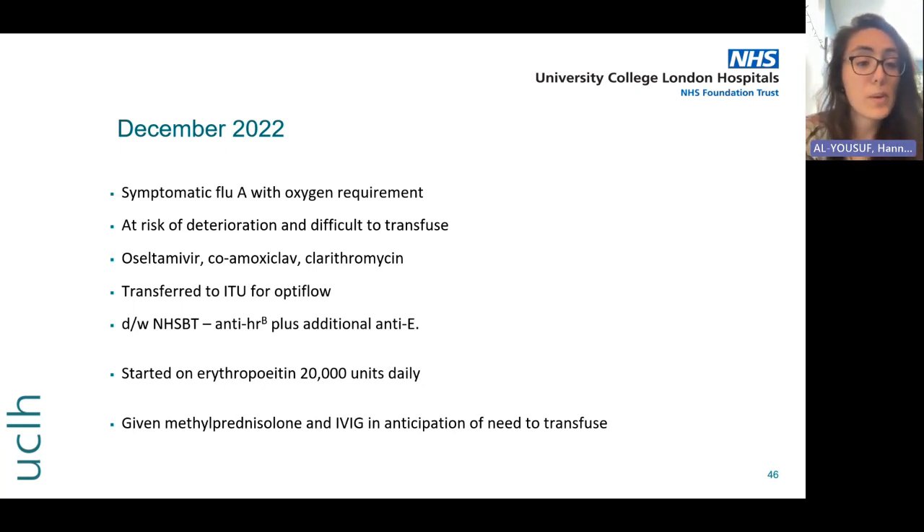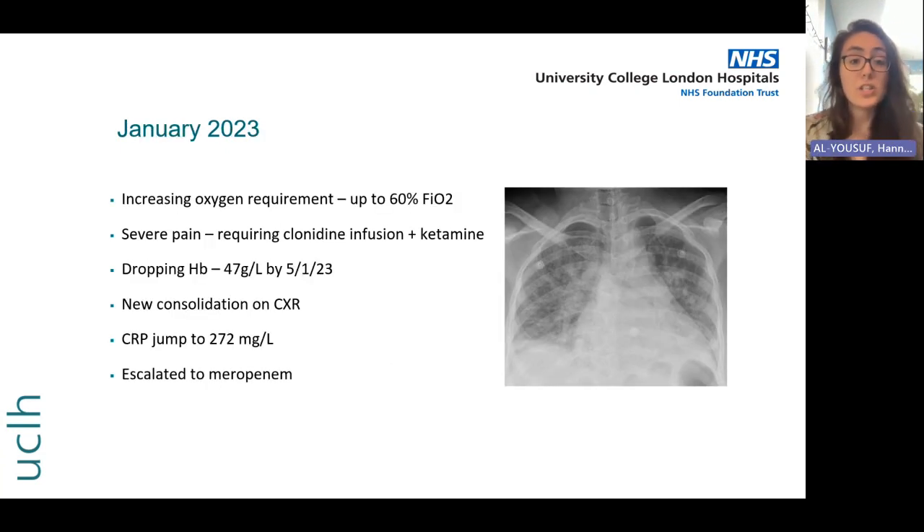Her haemoglobin is starting to drop; she's started on erythropoietin 20,000 units daily, given folate, and her iron and B12 are checked. In anticipation of needing a transfusion she's given methylprednisolone and IVIG. Unfortunately, over the following week she starts to deteriorate — her oxygen requirement goes up to 60% FiO2, she's in absolute agony on clonidine and ketamine infusions in the ITU. Her haemoglobin drops further to 47 in early January, she has new consolidation on chest X-ray, and her CRP has jumped right up.